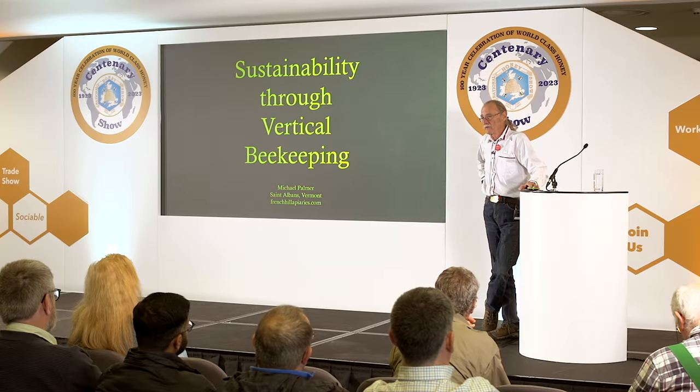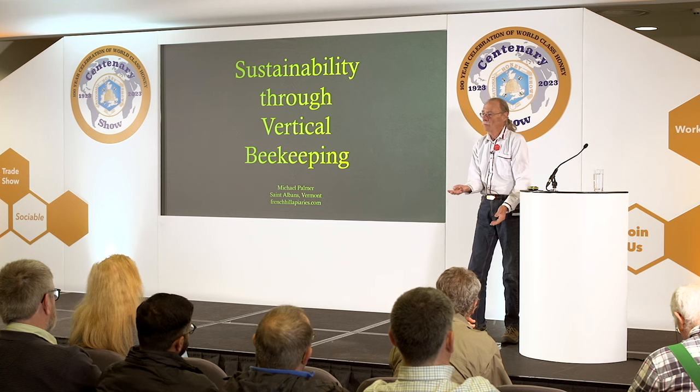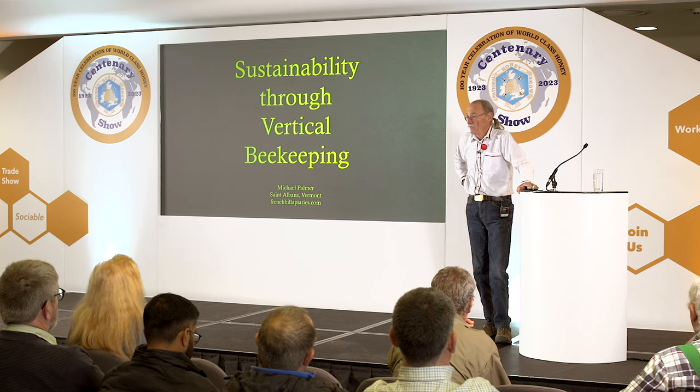This year I had 93 brood factories. A brood factory is a vertical nucleus colony with a narrow cavity — only four combs in a box, but five boxes high, so they have 20 combs. It's like a double deep in the States, 20 combs, but they're vertical. From 93 brood factories, we harvested over 1,050 frames of brood in less than two months. From that brood, we made cell builders that provided 1,000 queens, and we made over 300 nucleus colonies.